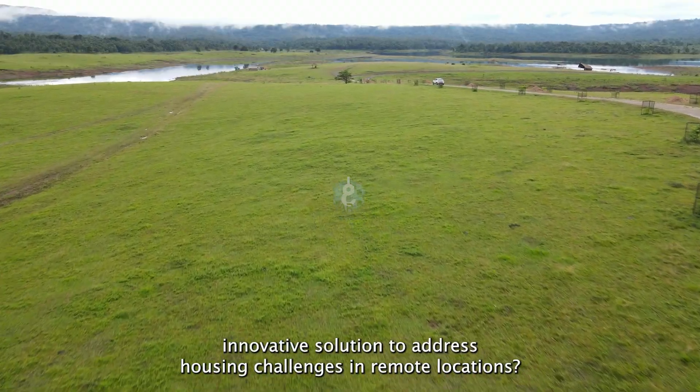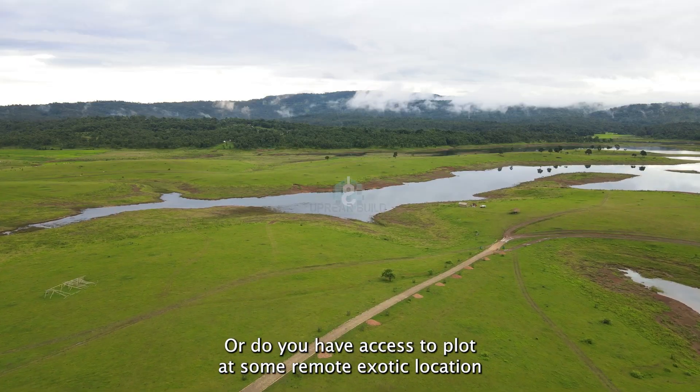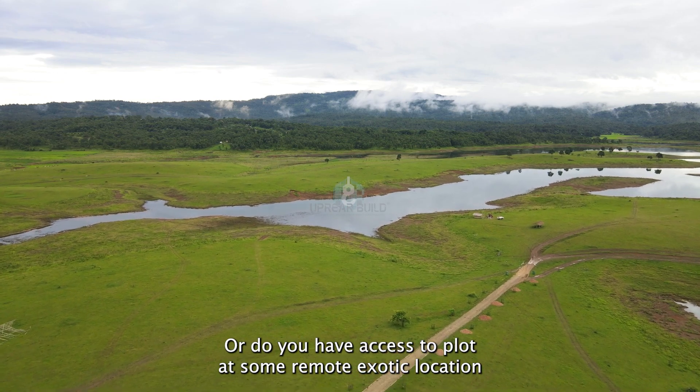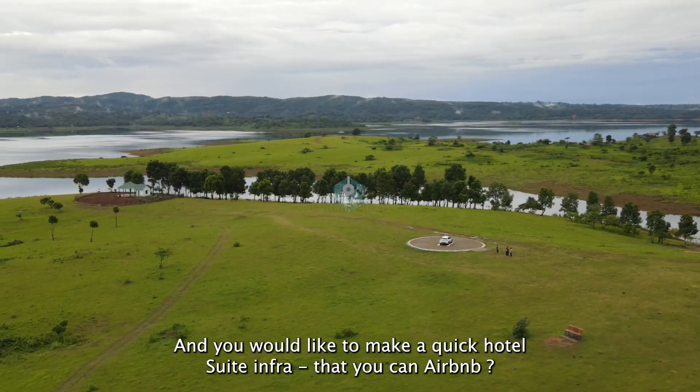Are you searching for an innovative solution to address housing challenges in remote locations? Or do you have access to a plot at some remote exotic location which has potential for tourist influx and you would like to make quick hotel suite infrastructure that you can Airbnb?